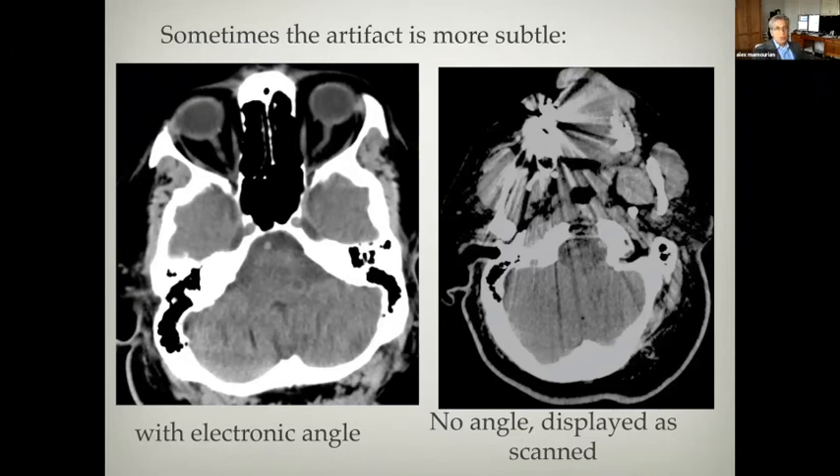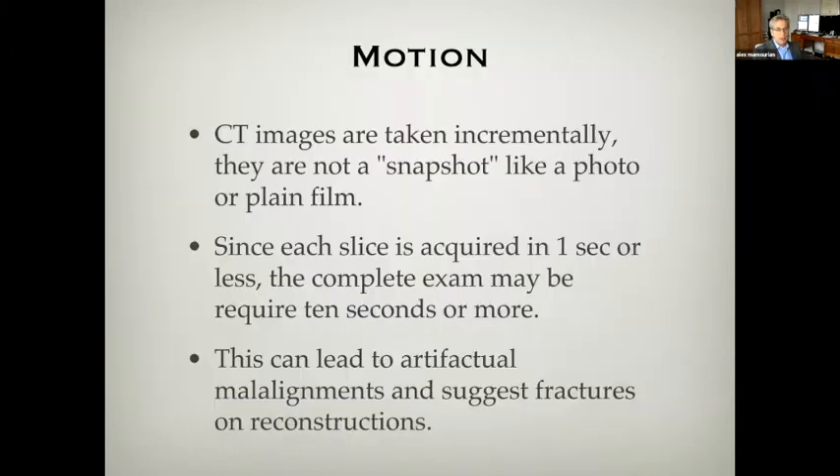CT images are acquired not in a single moment like a snapshot at a sixtieth or two-hundredth of a second — these are scanned over multiple seconds. That allows enough time that if the patient moves during acquisition, we see the motion. This can lead to artifactual malalignments and suggest fractures on reconstruction.